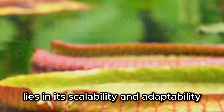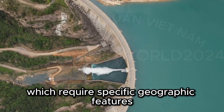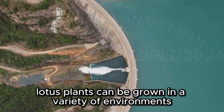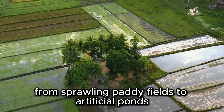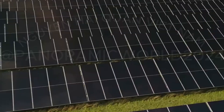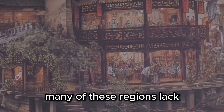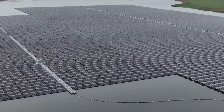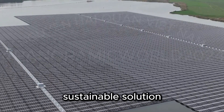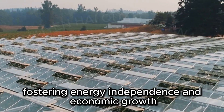The beauty of lotus leaf power lies in its scalability and adaptability. Unlike massive hydroelectric dams, which require specific geographic features, lotus plants can be grown in a variety of environments — from sprawling paddy fields to artificial ponds. The potential for lotus leaf power is virtually limitless. This technology could revolutionize energy production in developing countries, where many regions lack access to reliable electricity. Lotus leaf power offers a decentralized, sustainable solution. Imagine villages powered by their own local lotus farms, fostering energy independence and economic growth.